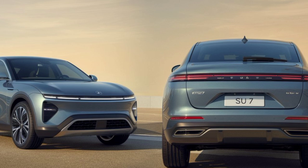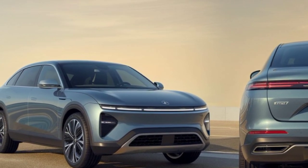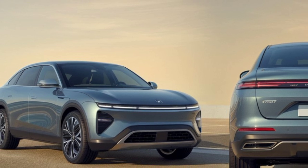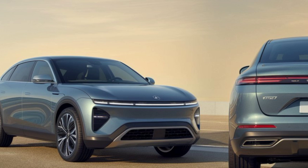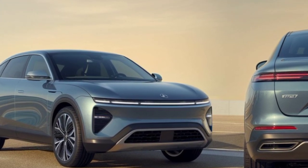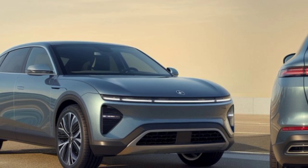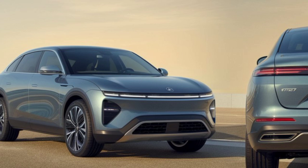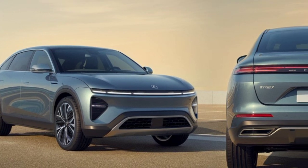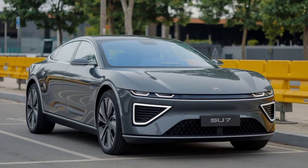The SU-7 leverages Xiaomi's electronics expertise, showcasing advanced connectivity and smart features. From dual wireless charging pads to voice-controlled interfaces, every detail is designed to enhance user convenience. Driver assistance systems include LiDAR-based Pilot Max, offering semi-autonomous driving with precision. Additionally, the car is packed with features like a built-in GoPro dock, customizable magnetic climate controls, and even a karaoke setup with microphones. It's clear that Xiaomi is redefining in-car entertainment and utility.